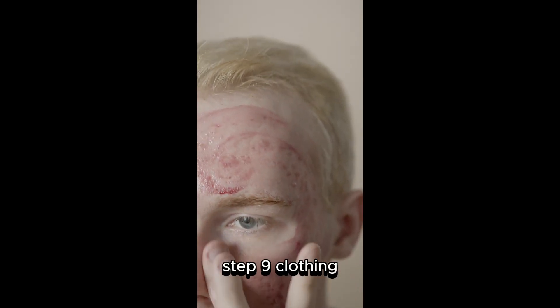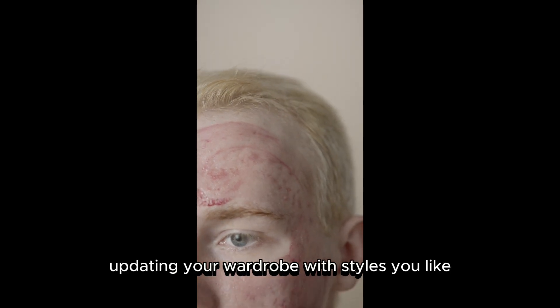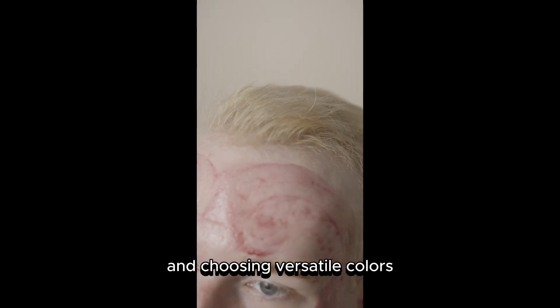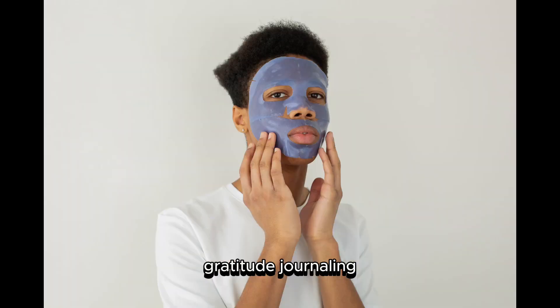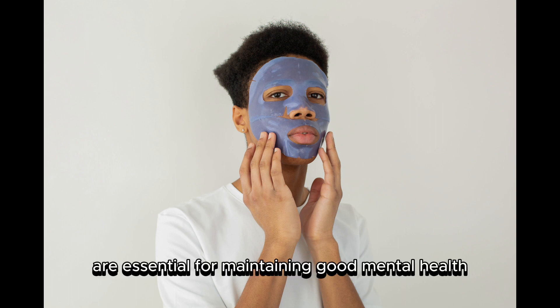Step Nine: Clothing. Updating your wardrobe with styles you like and choosing versatile colors can improve your appearance and confidence. Lastly, mental health is crucial. Daily meditation, gratitude journaling, quality sleep, exercise, and reading books are essential for maintaining good mental health.